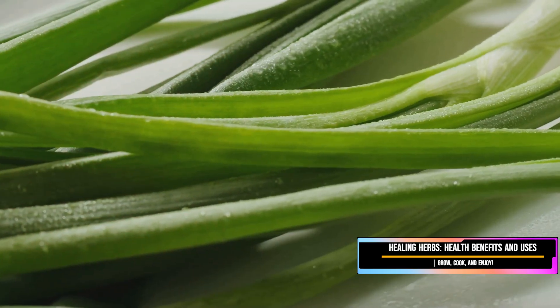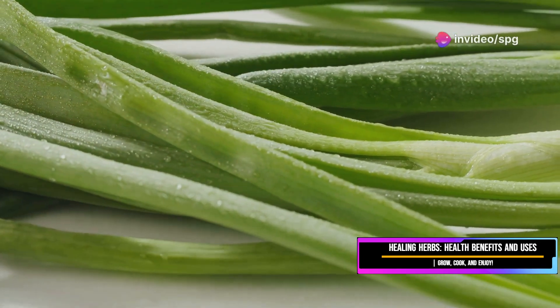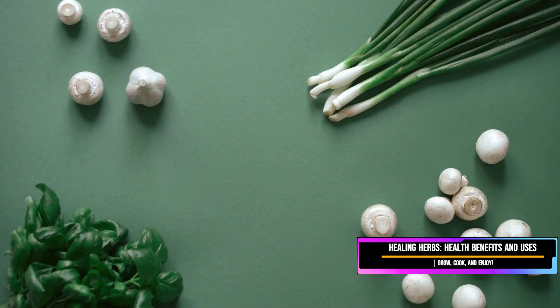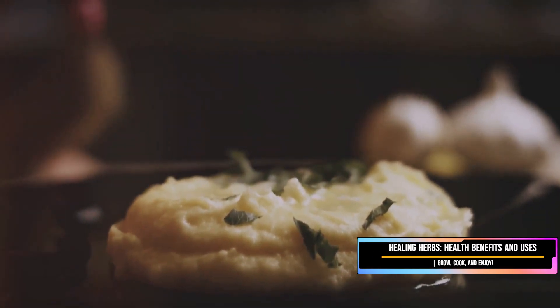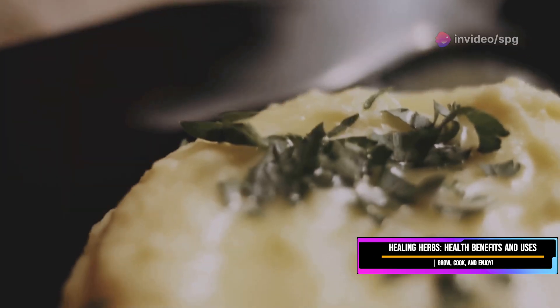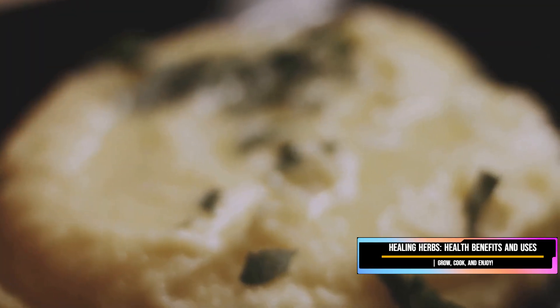Chives have a delicate onion flavor that adds subtle complexity to dishes without being overpowering — perfect for those who want to enjoy the essence of onion without the intensity. And don't let their delicate appearance fool you: chives are packed with nutrients that can boost your immune system and keep your circulation in check, being rich in vitamins A and C as well as calcium and iron. One of my favorite ways to use chives is to sprinkle them over creamy mashed potatoes — the bright green color and mild onion flavor add a delightful contrast to the rich, buttery potatoes.